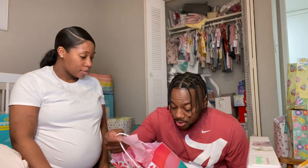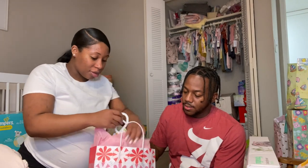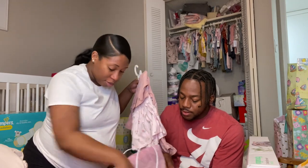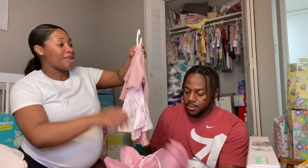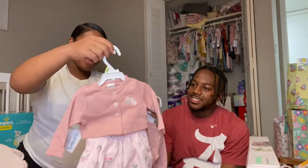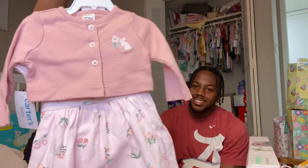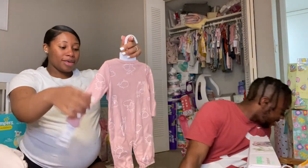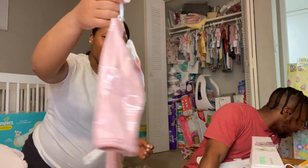This is from Auntie Christina and Uncle Leon. These are so cute — they got her a little dress. So cute man, thank you!